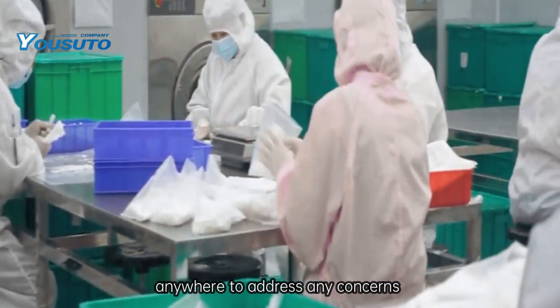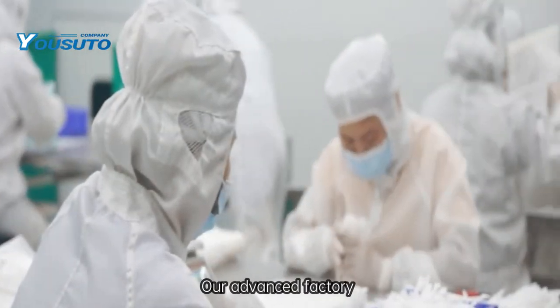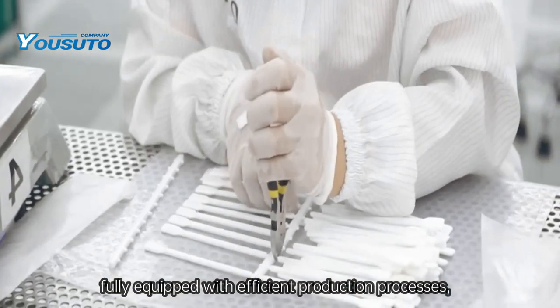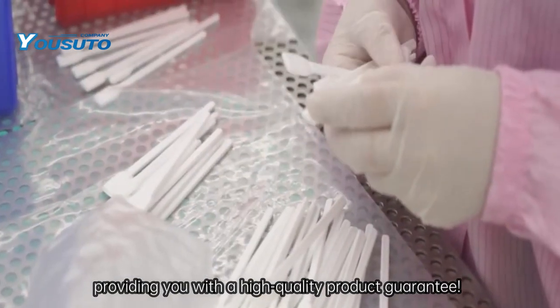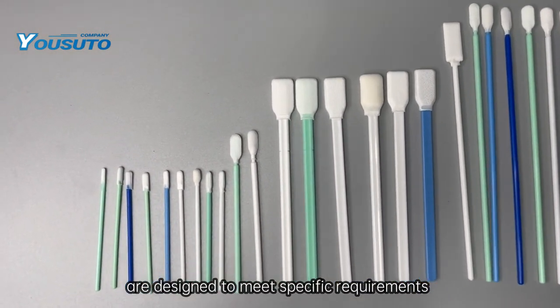Our professional customer service team is available anytime, anywhere to address any concerns and ensure your satisfaction. Our advanced factory is fully equipped with efficient production processes, providing you with a high-quality product guarantee.